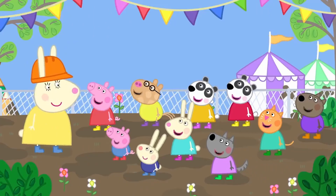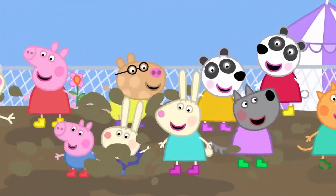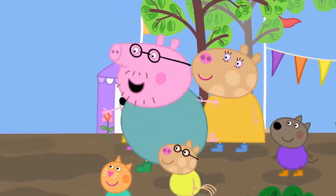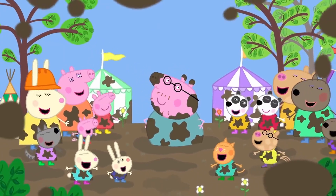Are you ready? Yes! Then jump! My turn! Daddy Pig has covered everyone in mud!